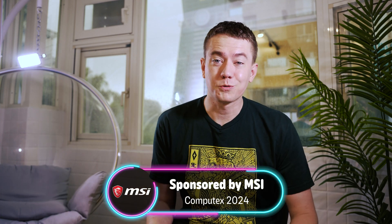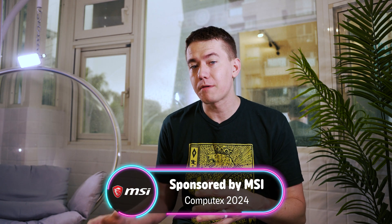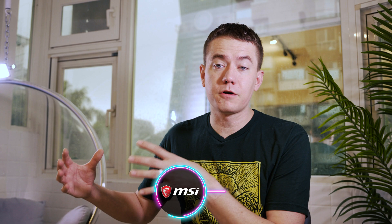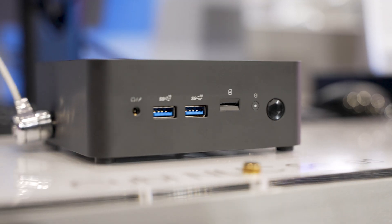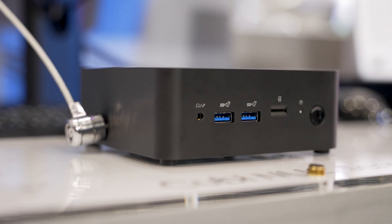MSI sponsored our trip to Computex 2024, and we got to check out what they're doing in the world of QD OLED monitors, as well as in their desktop environments. They've got things going on in the gaming sector, as well as for professionals, like this Kyubey NUC that they showed off, which is eco-friendly because it's made from post-consumer recycled plastic.